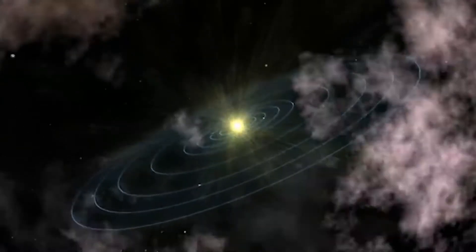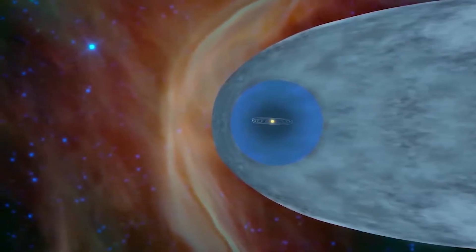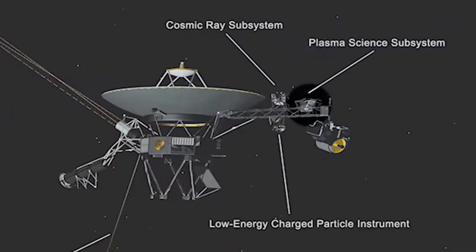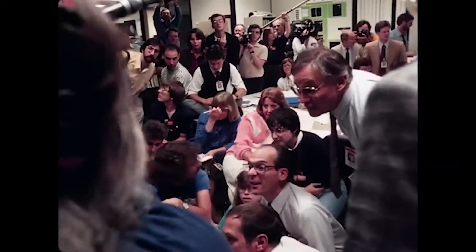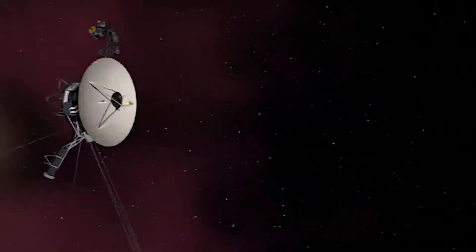Voyager 1 did that in 2012, and that's now what Voyager 2 is starting to do in 2018. The Sun creates this huge bubble of plasma — ionized material going outward at a million miles per hour. Inside the bubble, most of the material and the magnetic field come from our Sun. Outside the bubble, most of the material comes from other stars that exploded 5, 10, or 15 million years ago. We have an instrument which measures the wind coming from the Sun, and we saw there was no longer any measurable solar wind — we had left the bubble.